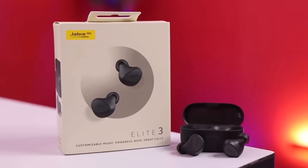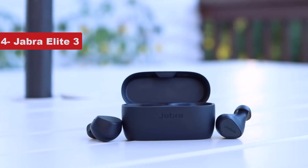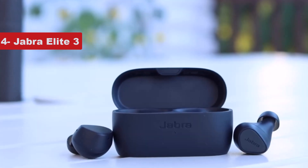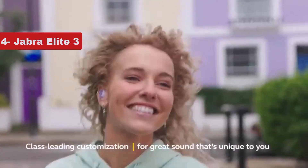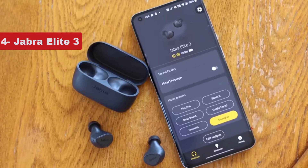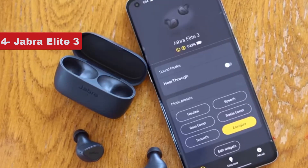Now number 4 on the list is the Jabra Elite 3. Sometimes all you need are the fundamentals, and that's where Jabra's Elite 3 earbuds manage to rise above the crowded field of sub-$100 competition. Their sound puts some emphasis on the bass, but still manages to come through nicely balanced overall with very good clarity for this price range. The earbuds last for up to 7 hours of continuous playback, and the compact case holds 3 additional charges. Their large physical buttons are easy to use, and the earbuds are rated IP55 for dust and water resistance.